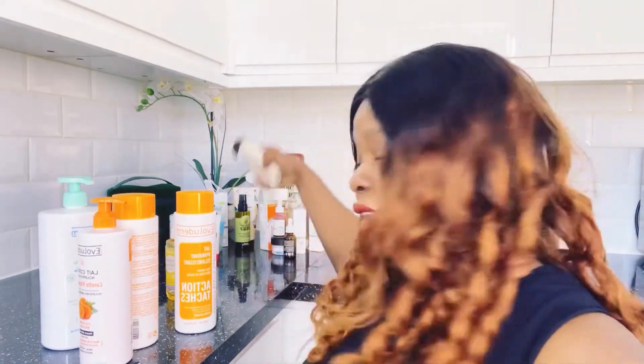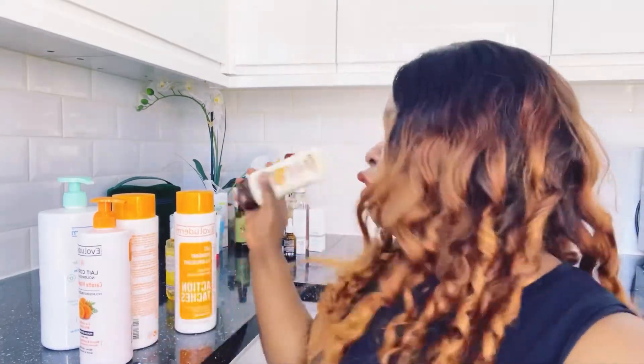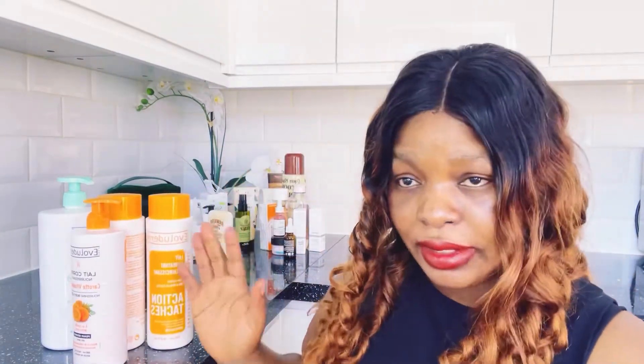If you use this lotion in the daytime and you're going out, always wear sun cream — even though these are natural products. I use La Roche-Posay sun cream but it's been sold out at Boots, so I got this Hawaiian sun cream and I've been trying it for three days now. Don't think that because it's not summer in Europe you don't need SPF. In the UK the sun can still damage your skin, so always wear sun cream before going out.